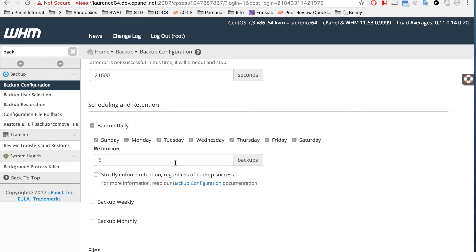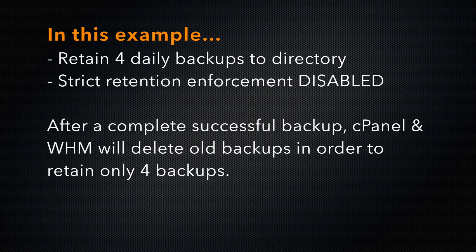I'll tell the system to retain four daily backups. When the system successfully backs up, it will delete any old backups so that it retains only four daily backups. The important word in that sentence is successfully. If the backup is not complete, the system will not delete any old backups.